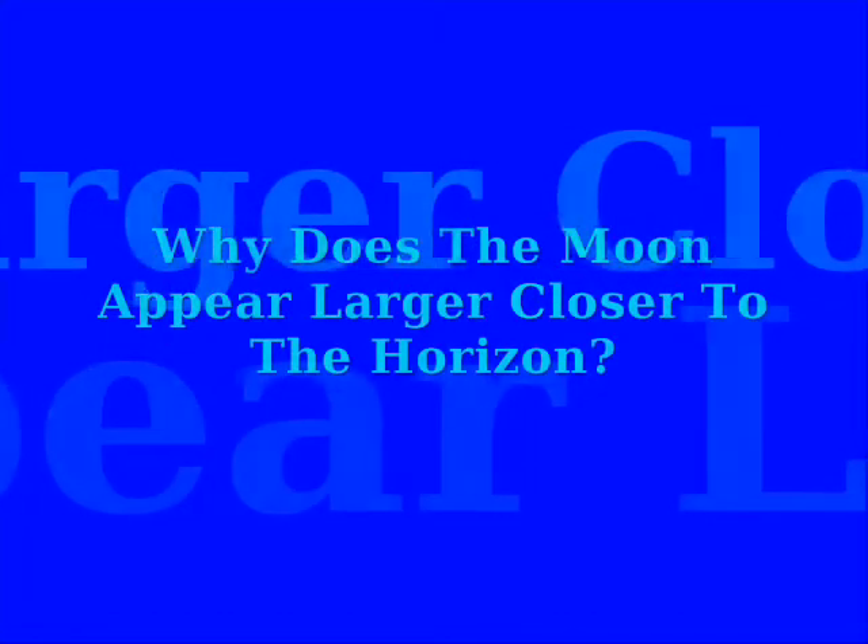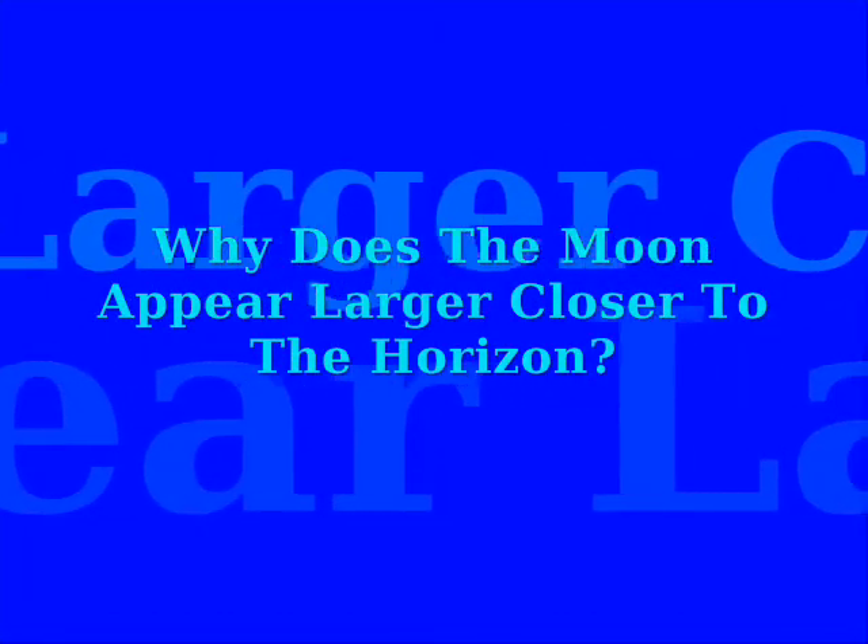And today's science file — why does the moon appear larger closer to the horizon? Well, that's a wicked awesome question! I'm thinking you definitely want to try this!